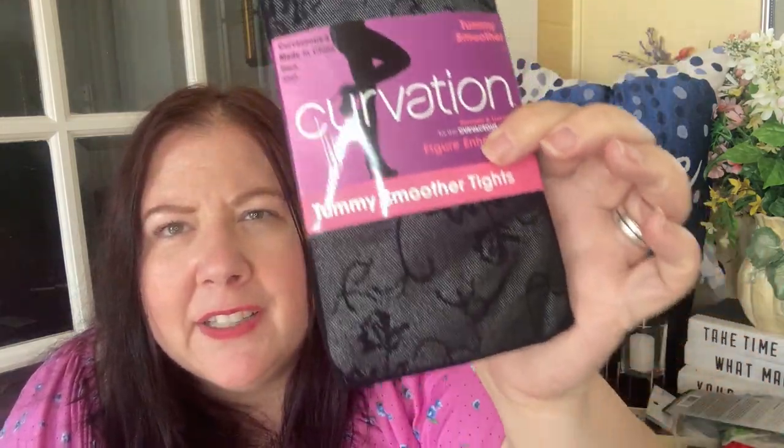This is the final item — tights. I got two different types: Curvation tights, which are very expensive at Walmart. They're plus size, ranging from 165 to 295 pounds depending on the size. One has a rose design and one is plain. I got these for $3.50 at Dollarama. They have amazing tights and nylons for any size at very inexpensive prices compared to elsewhere, and these are brand name — very good quality.